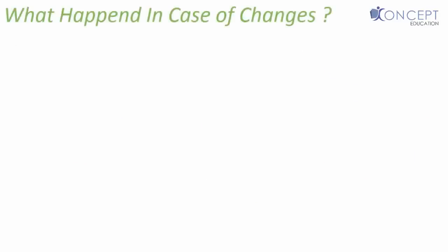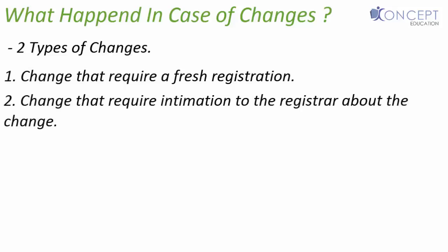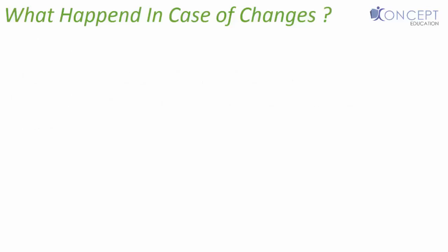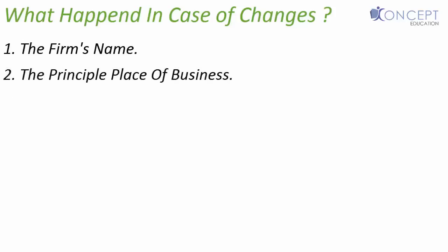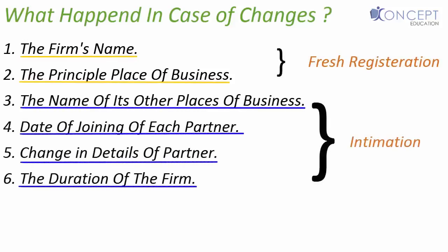Now let's look at what happens when some changes occur once we are registered. Broadly there are two types of changes. First, a change that requires a fresh registration. Second, a change that requires intimation to the registrar about the change. If there is a change in the name of the firm or the principal place of the firm, this is a major change and hence a new registration is required. This is the only change that requires obtaining a fresh registration; all other changes require just intimation to the registrar.